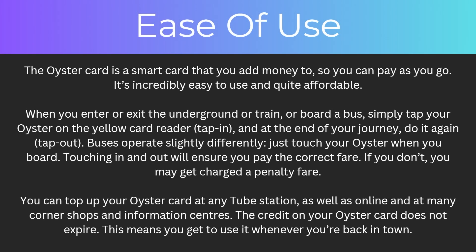Next up, the ease of use. The Oyster Card is a smart card that you can add money to, so you can pay as you go, and it's incredibly easy to use and quite affordable. When you enter or exit underground or train, or board a bus, simply tap your Oyster Card on the yellow card reader, and at the end of your journey tap out again. Buses operate slightly differently because you just have to touch your Oyster when you board, but for everything else touching in and out will ensure you pay the correct fare. If you don't, you may get charged a penalty fare.